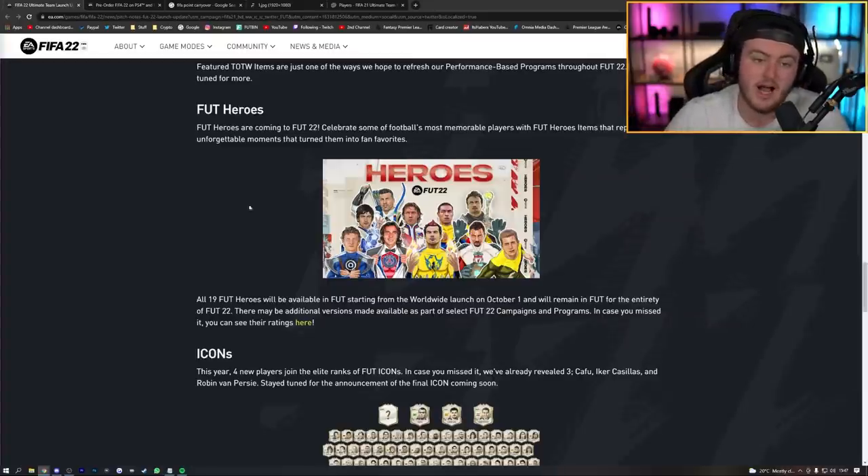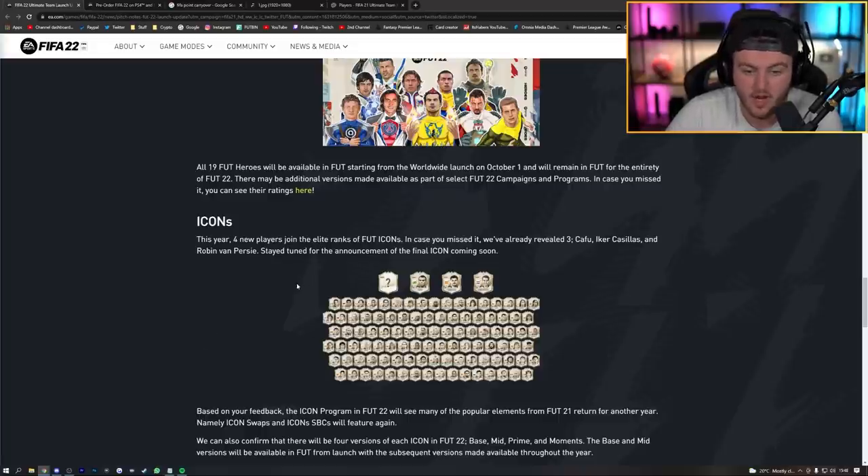FUT Heroes will be in the game from the start. The free FUT Heroes pack for those who pre-ordered before August 11th will be available on December 1st. EA also mentioned there may be additional versions of hero cards available as part of select FIFA 22 campaigns. The new icons confirmed so far are Cafu, Casillas, and Van Persie, with a mystery fourth icon — rumoured to be Wayne Rooney or Di Stefano.